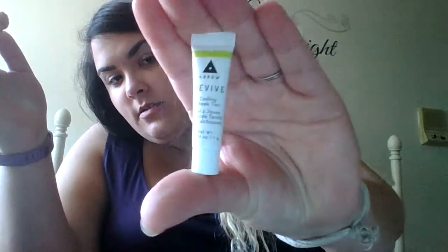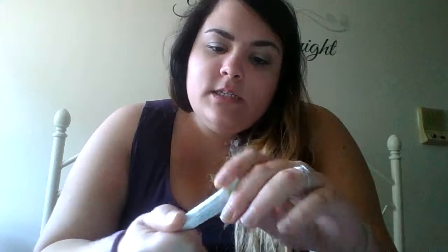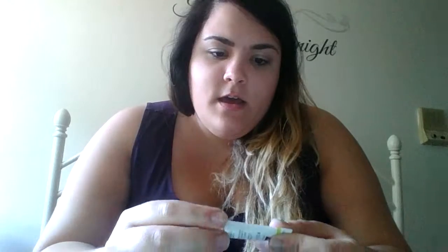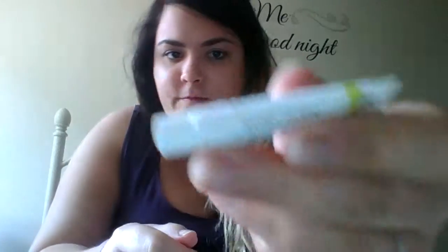The next thing I'm grabbing is by Arrow — this is a Birchbox exclusive — the Revive Cooling Cheek Tint in Berry Flush. A full size is $18. This refreshing, oil-free gel formula tints and sinks seamlessly into skin for a natural-looking flush of color. This sample is super tiny — like the size of my thumb — at 0.04 ounces. I'm not going to open it until I decide to use it. I've never heard of that brand, but it is a Birchbox exclusive.